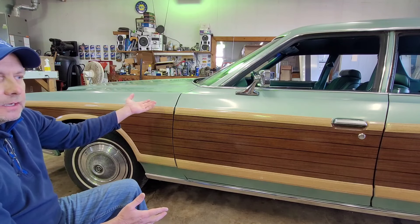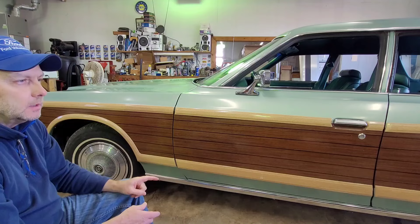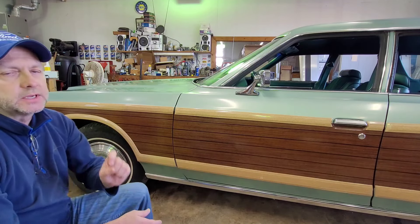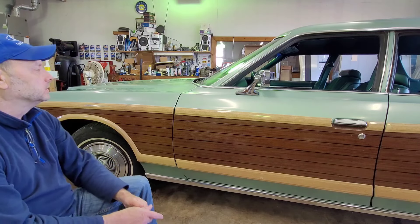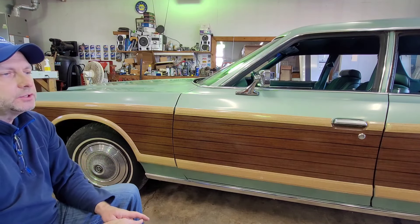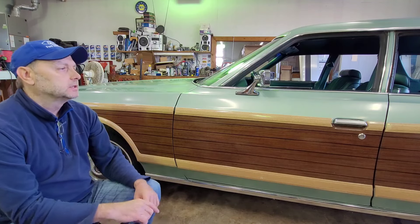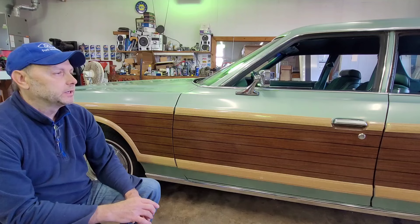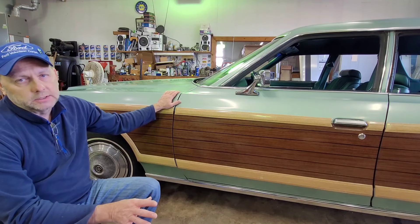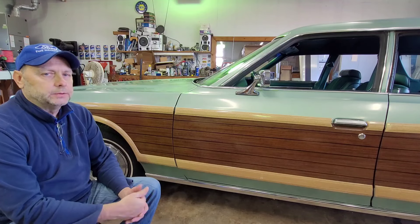If you want to see any of this stuff, please remember to like the video, leave a comment down there, and subscribe and follow me so you can see this transformation. Adam is getting ready to do a video on this car really soon too, so stay tuned for that. If you haven't checked out Adam's channel — Rare Classic Cars and Automotive History — he's extremely knowledgeable on every car, not just Fords, Lincolns, and Mercurys. Subscribe to his channel and you'll find all kinds of cool facts.